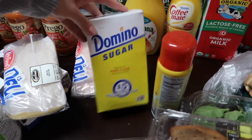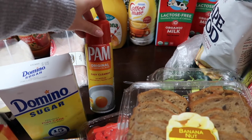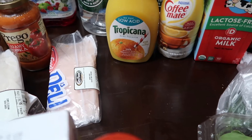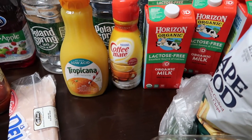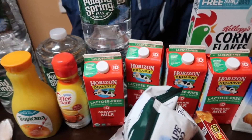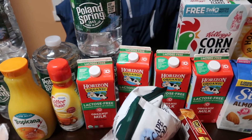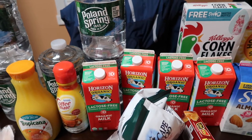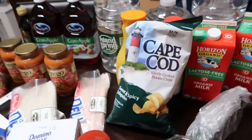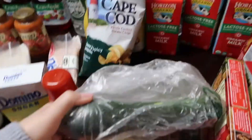We have Swiss cheese and three-quarters pound of cheddar cheese. A box of sugar. I ran out of Pam - it lasted forever - so I needed a new one. We have the low acid orange juice, some hazelnut coffee creamer, and four milks back there - this is lactose-free organic from Horizon, which is really good for my toddler, and they don't expire fast so I stock up when I see them.